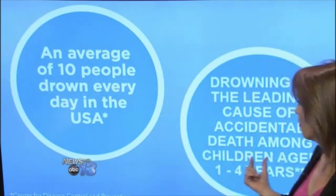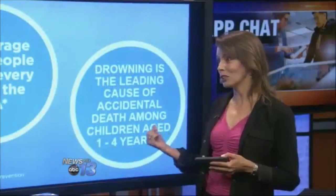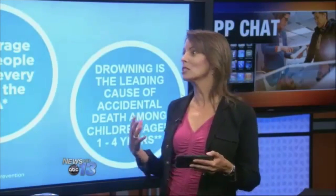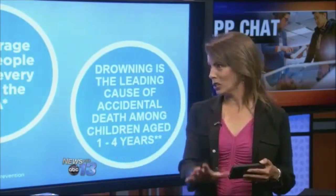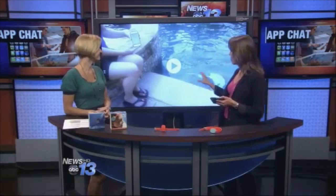Before we get into how it works, I want to talk about a couple of stats. On average, 10 people drown every day in the United States — pretty staggering. And for children, drowning is the leading cause of accidental death among children ages 1 to 4. That's the problem this product is trying to solve, and their mission is to actually reduce those numbers.